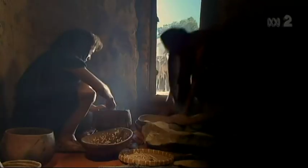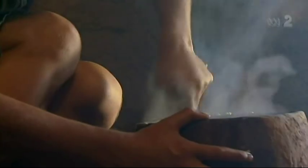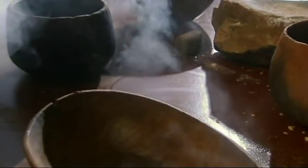9,000 years ago, they invented the first artificial building material. Smooth, clean and waterproof, it was instantly popular. Plaster.